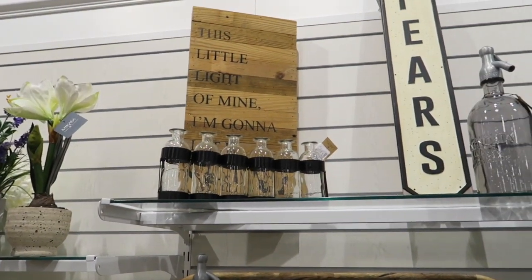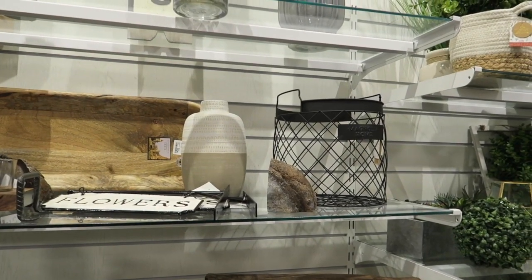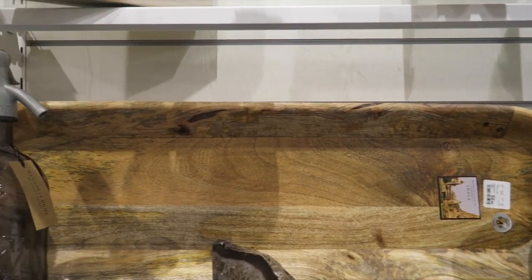Too bad it's still only December — well, for a few more days. We have a couple more months before we really see the spring, guys. I love this tray back here too — $40, that's cute.